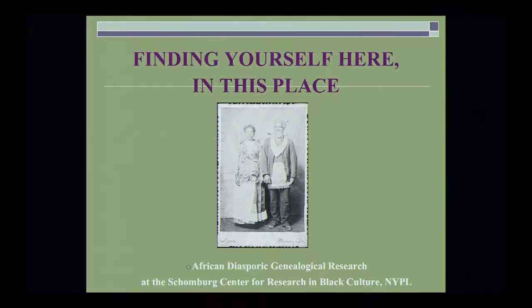What I love about hearing these presentations by the National Archives and the Library of Congress is that the Schomburg Center for me is a repository, a genealogical repository for black people, period. It is the collection that gave promise to the actual institution that we know today. Finding yourself here in this place — African-American Diasporic Genealogical Research at the Schomburg Center for Research in Black Culture, New York Public Library.